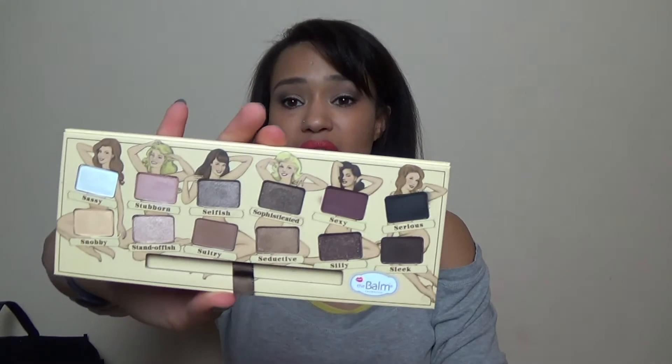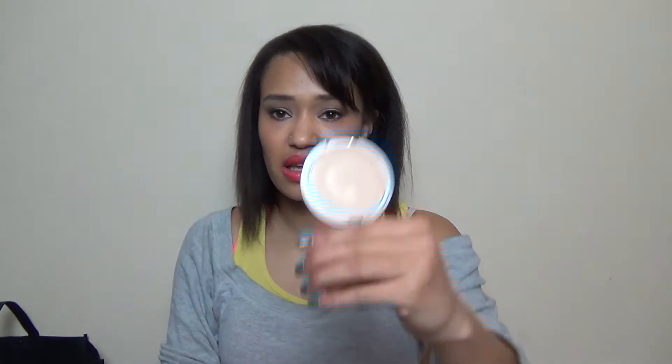Next, I got a couple of things from The Balm using my Birchbox points. I got The Balm's Nude Tude palette — I've wanted it for ages but just haven't got around to buying it. It's a really nice neutrals palette and it's only £26, which I think is a great price. I also got the Mary Luminizer — I always see everyone use it and think it looks like a really good highlighter. It's a lovely goldy champagne highlighter and I'm definitely excited for it with spring on the way.